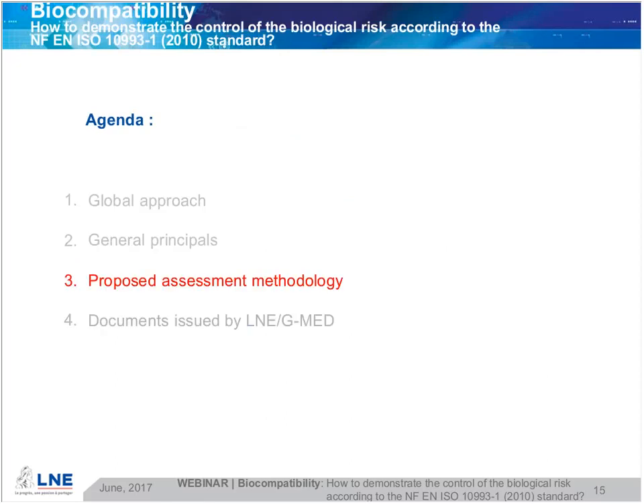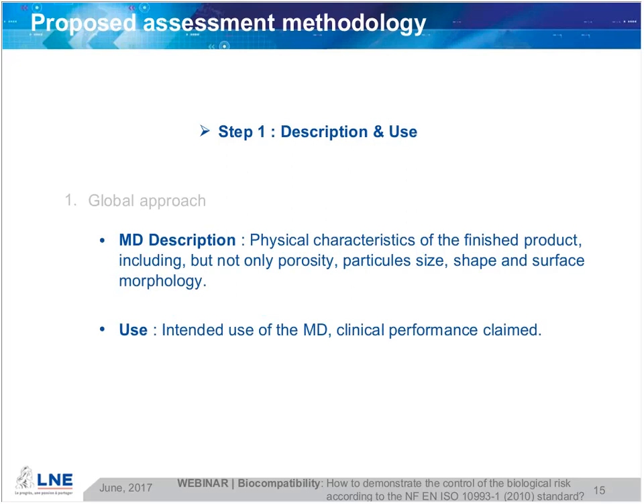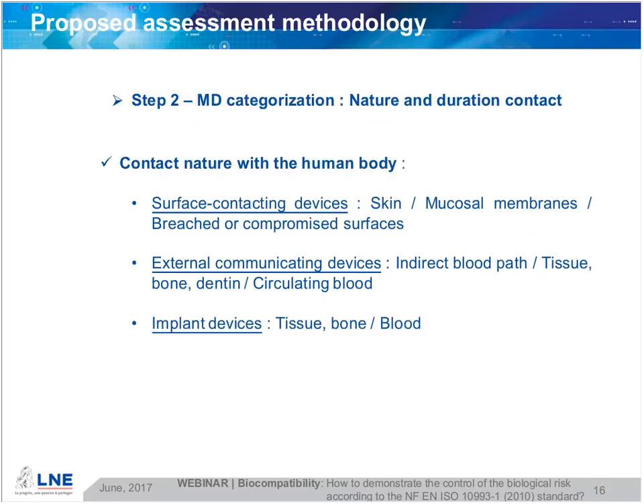Based on the global approach and general principles, LNE-GMED would like to propose a methodology. Step one is about description and use: medical device description, physical characteristics of the finished product including porosity, particle size, shape, and surface morphology. The use covers intended use of the medical device and clinical performance claims. Step two is about medical device categorization: nature and duration of contact.